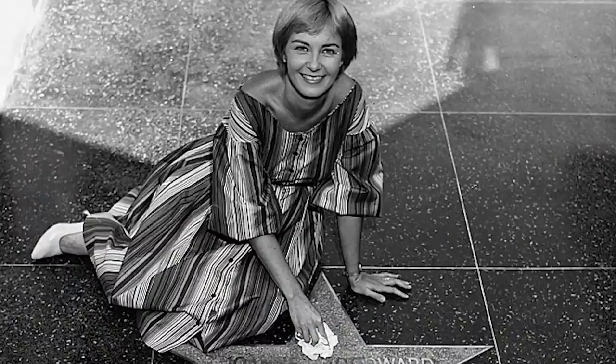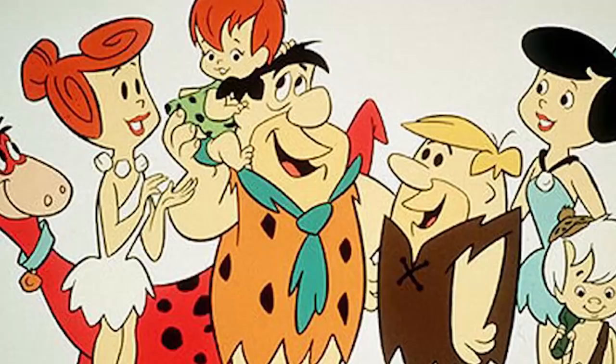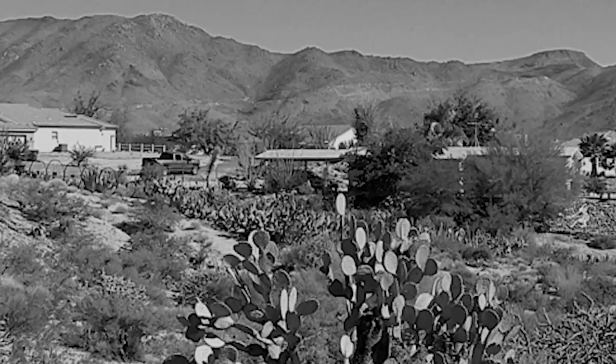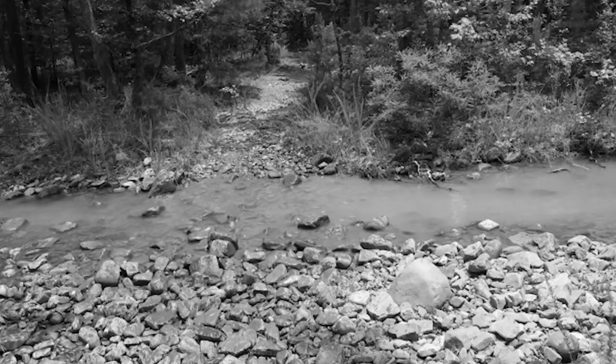A lot happened in the year 1960, from the first-ever star being placed on the Hollywood Walk of Fame, to the first-ever televised debate, to the airing of The Flintstones. 1960 was also the year that the body of a small child would be found. This child's identity is still unknown, and this case still remains unsolved. On July 31, 1960, a Las Vegas schoolteacher named Russell Allen was searching along Sand Wash Creek Bed on Old Alamo Road in Congress, Arizona. He was looking for rocks to decorate his garden, but stumbled upon a site he'd never forget. He found the partially buried body of a young girl.